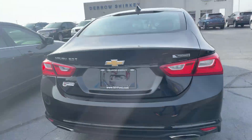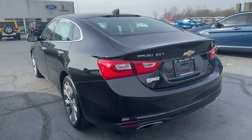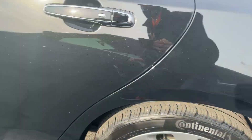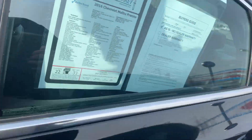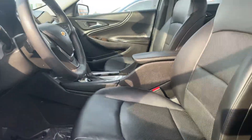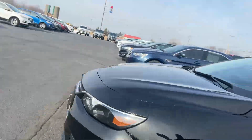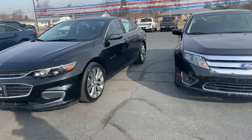2.0 turbo. You can see a little bit of scratch right there — kind of tough to see, but that was my smear. Overall, quite clean Malibu. This Malibu, as well as myself, will be here from 9 until 7 p.m. tonight.